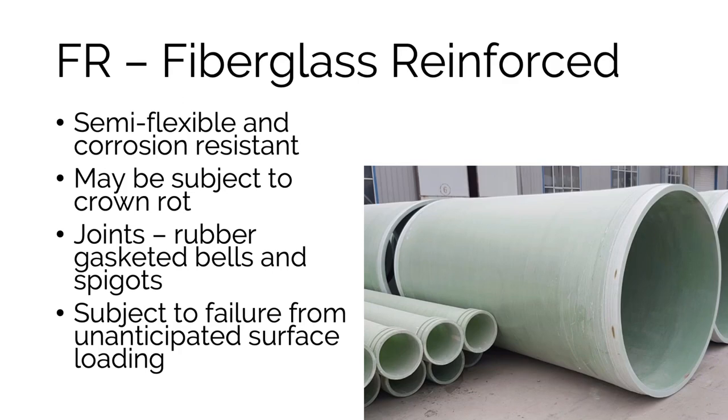Fiberglass reinforced pipe can come in a variety of diameters, some of them huge. It's corrosion resistant and somewhat flexible, whereas most other materials are not. It typically uses bell and spigot joints. One downside is that plastic and fiberglass pipes are subject to failure from unanticipated surface loading — they're not as strong as cement or vitrified clay pipes, particularly if not installed correctly. They may also be subject to crown rot, though the verdict is still out on that.